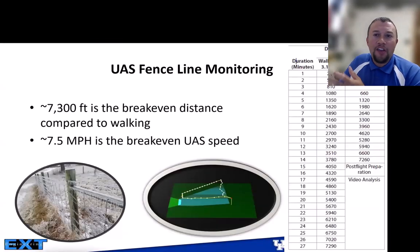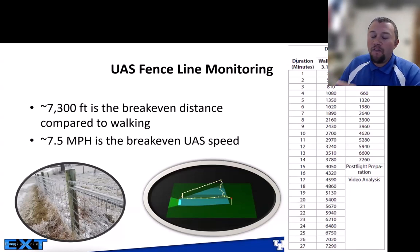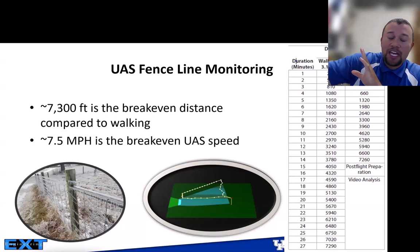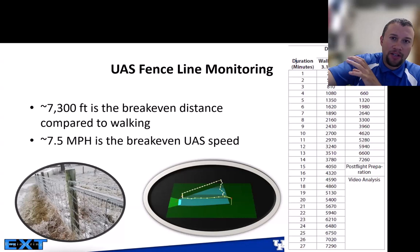We've also evaluated drone-based fence line monitoring. In Kentucky, producers are legally responsible for keeping their cattle in. We found that about 7,300 feet is the break-even distance when comparing drone monitoring to walking, and 7.5 mph is approximately the break-even flight speed. Setting up autonomous flight paths for fence line monitoring is fairly straightforward, and we've worked with producers to configure these paths.